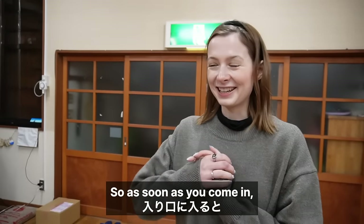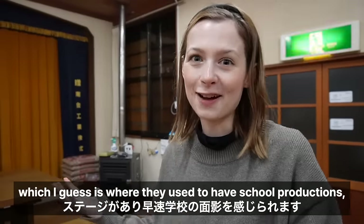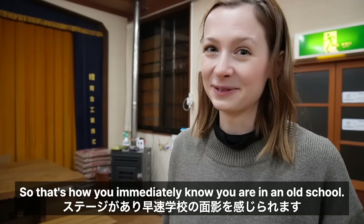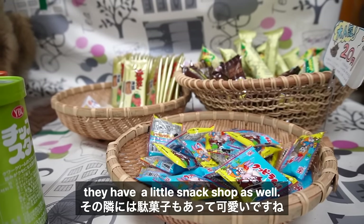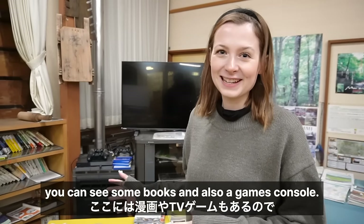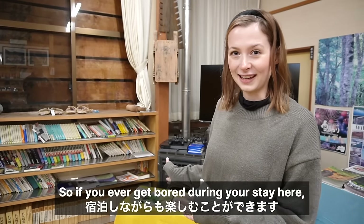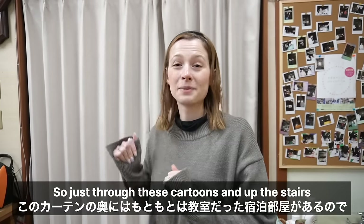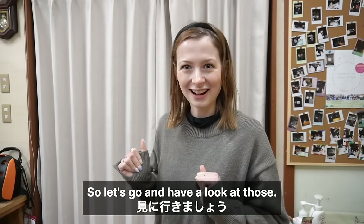As soon as you come in, you can see the stage area here, which I guess is where they used to have school productions — so that's how you immediately know you were in an old school. Right next to it they have a little snack shop as well, which I think is so cute! Over here you can see some books and also a games console, so if you ever get bored during your stay, you have some entertainment! Just through these curtains and up the stairs are the classrooms, aka our bedrooms — let's go have a look!